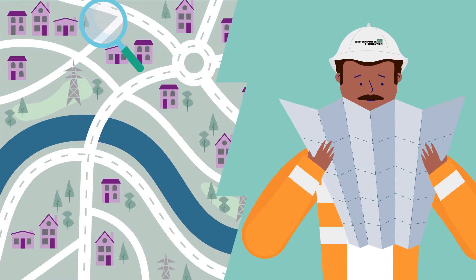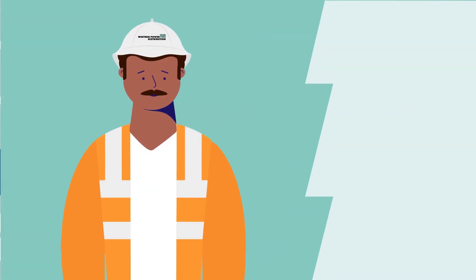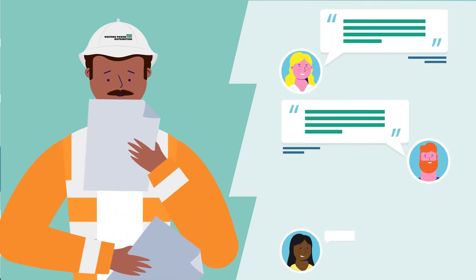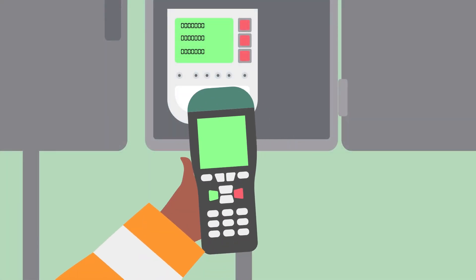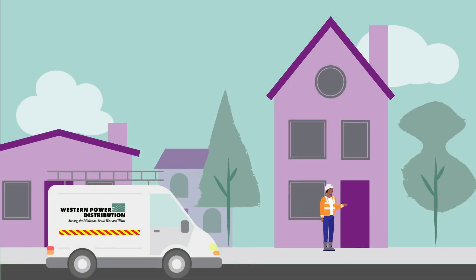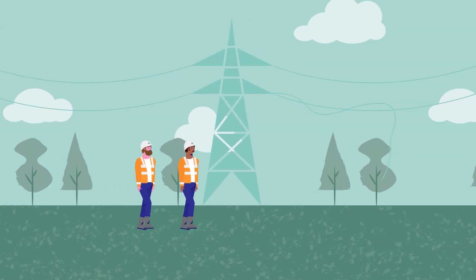Our teams will then start to locate the fault. They will look at fault history in the area, details from customer calls, take a reading from the feeding substation, visit our customer properties to discuss the problems they've experienced, and look for activity along the faulty network.